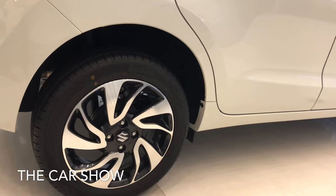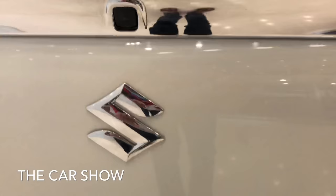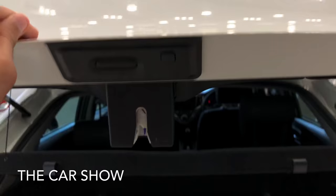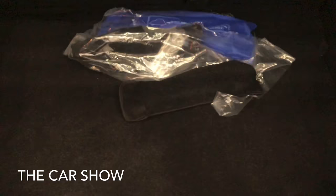चलिए अब इसका boot check कर लेते हैं। Reverse parking camera की positioning यहाँ पर दी गई है। यहाँ पर electromagnetic tailgate opener button मिलते हैं with lock and unlock function। Baleno के अंदर total 339 litres का boot space मिलता है with parcel tray और एक light भी दी गई है। Rear seats को 60-40 split में fold करके boot space extend भी कर सकते हैं और नीचे 15 inches का space saver spare wheel मिलता है।